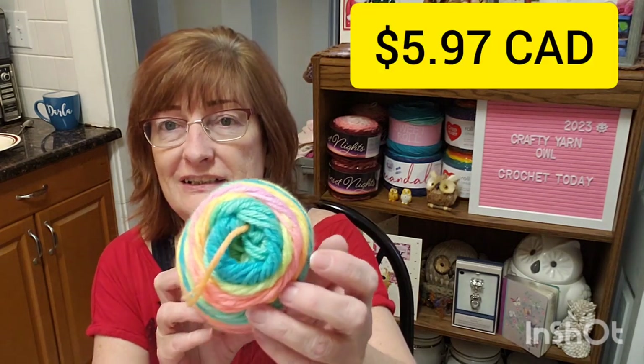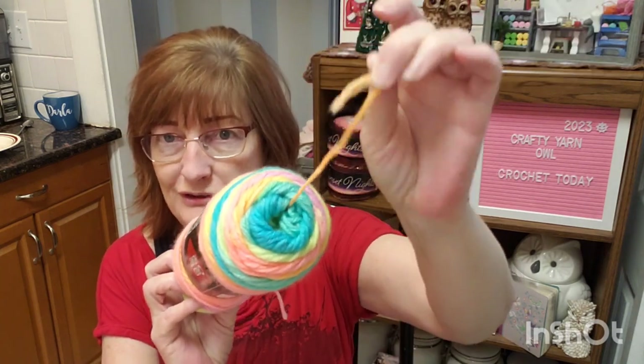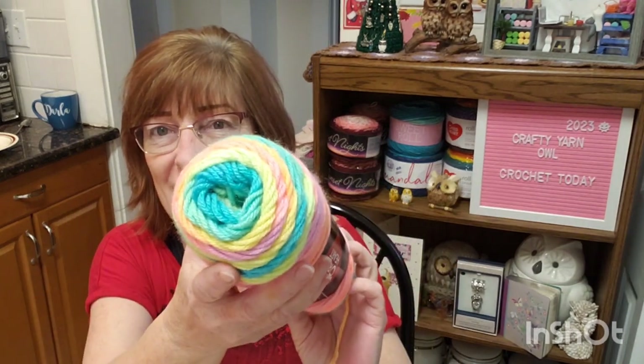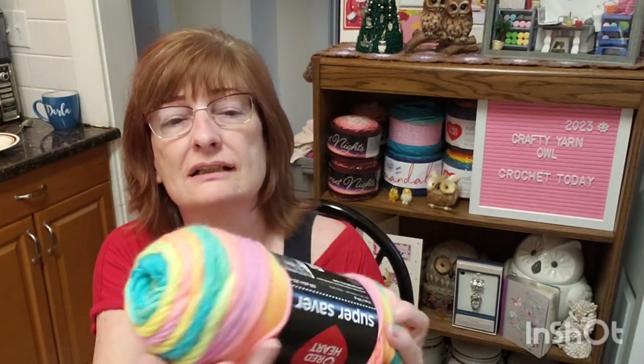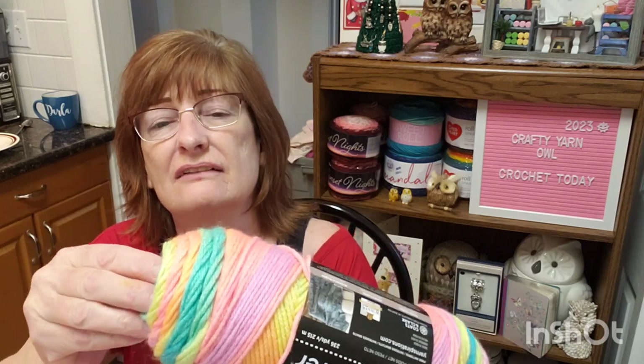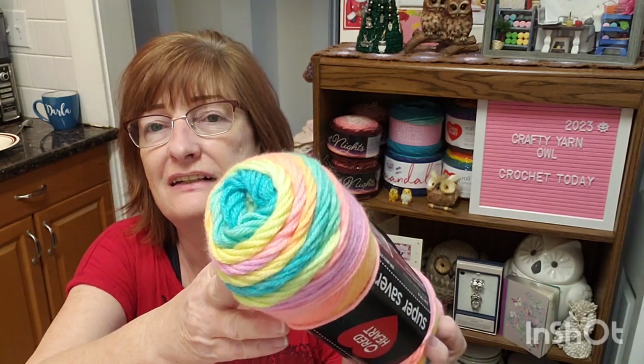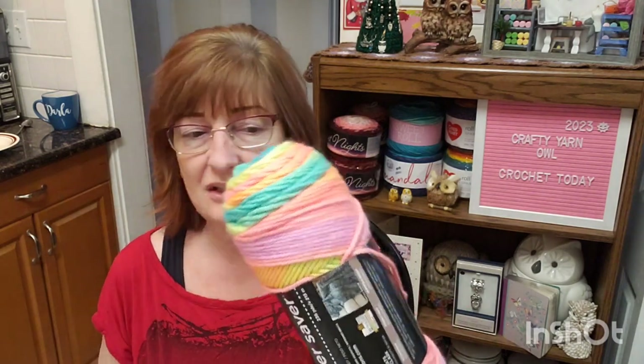Those are the colors — it's got a center pull. Very pretty. There's oranges, pinks, light purple, a tealy color, yellow, and kind of a green. Just very pretty. So I got eight skeins, like I said — 236 yards, 215 meters each. I'm pretty sure I'll have enough for this thing that I'm designing.